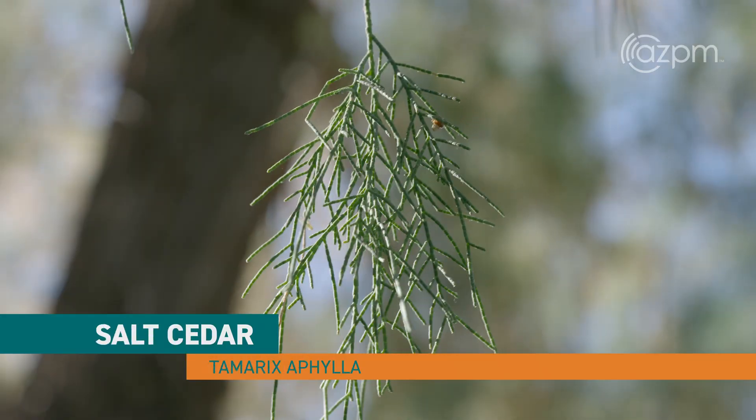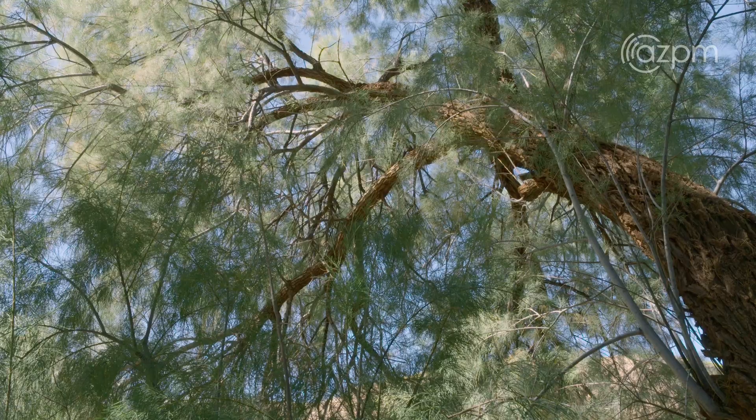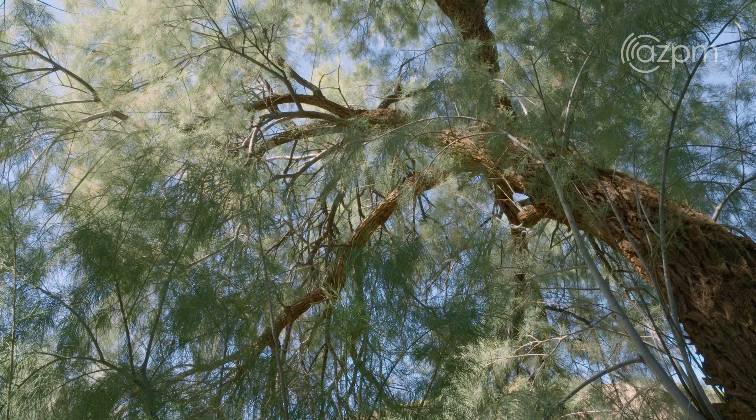This is saltcedar, or Tamarix athole. It is one of many species of the saltcedar family that is invasive in the state of Arizona. They are all listed as noxious weeds.